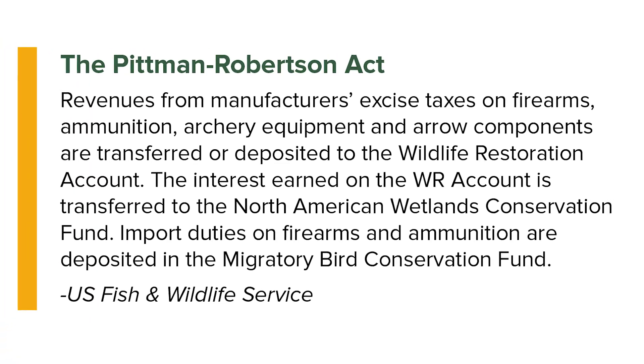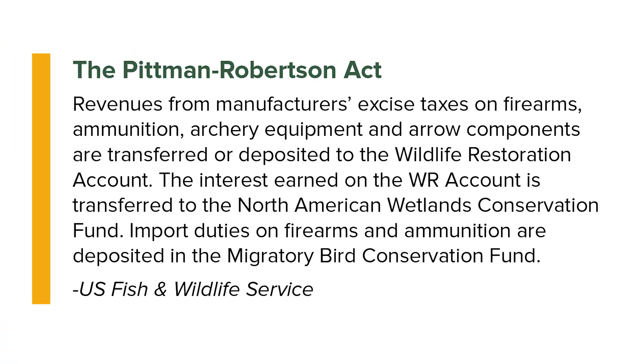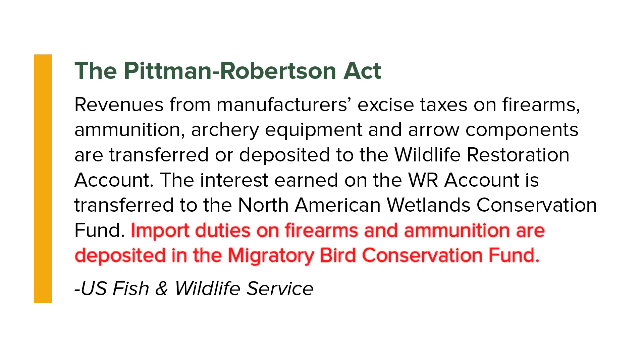All of this work is funded by license sales and federal grants from an excise tax on hunting arms and ammunition called the Pittman-Robertson Act.